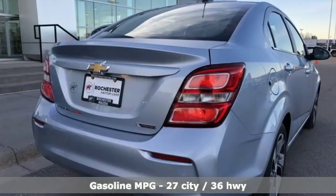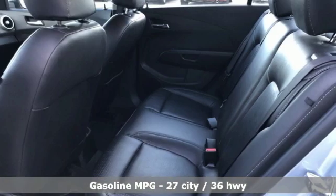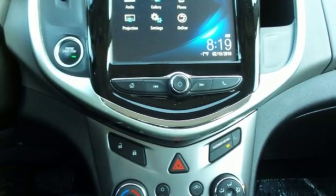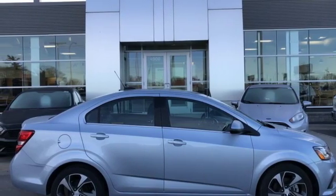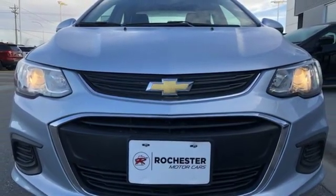Streaming audio, power heated mirrors, heated steering wheel, doors and push button start proximity key, front heated bucket seats, turbo inline four-cylinder engine, aluminum wheels, gas pressurized shocks, and automatic transmission. Stop in for a test drive and make it yours today.